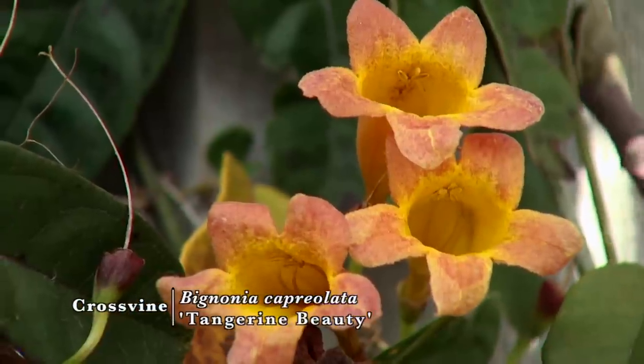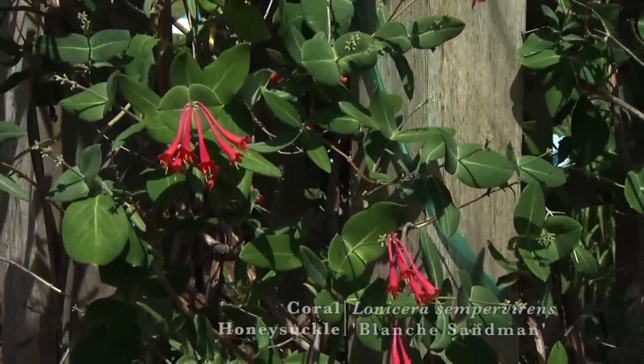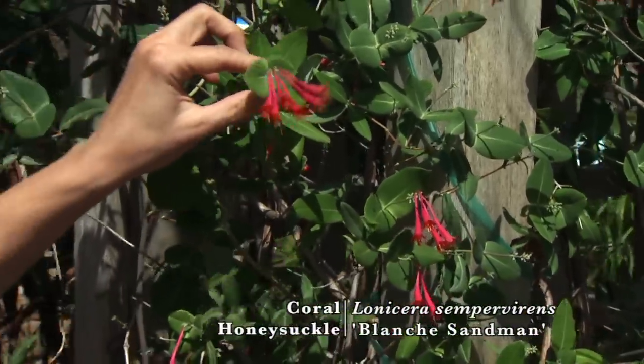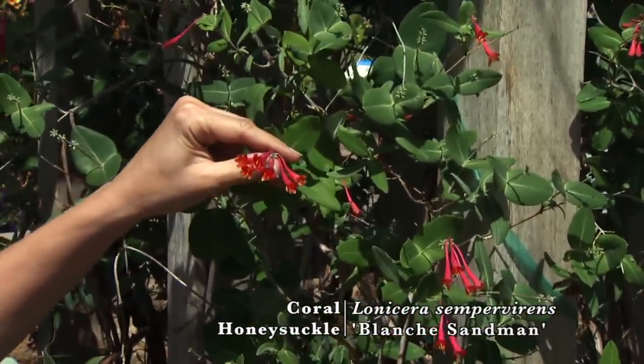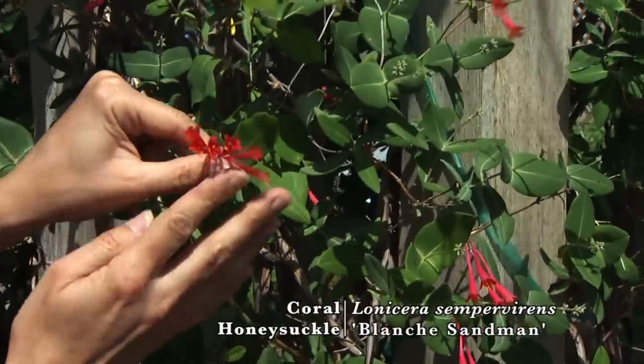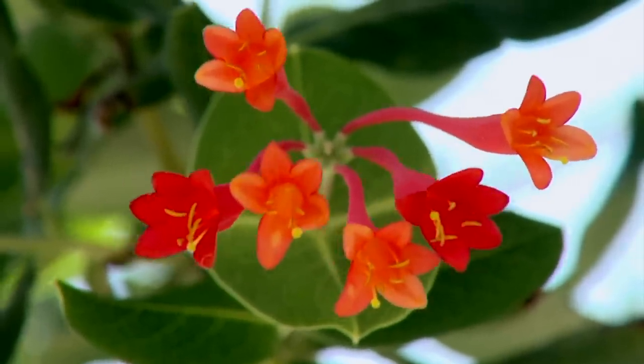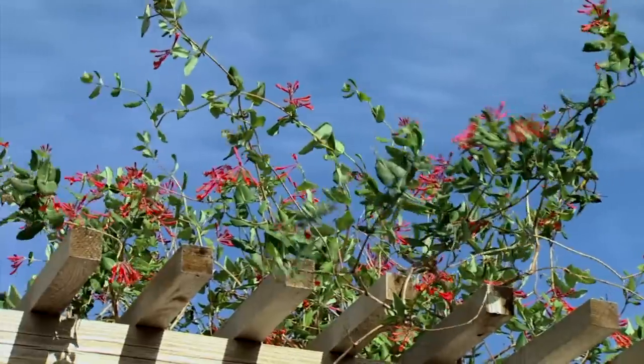We recently talked about honeysuckle, or the Lonicera species. This is the coral honeysuckle, our native, and these tubular flowers are again wonderful sources of nectar for attracting hummingbirds early in the year.